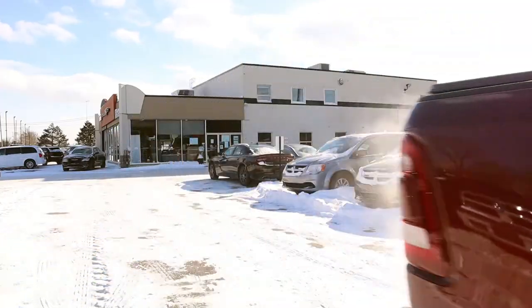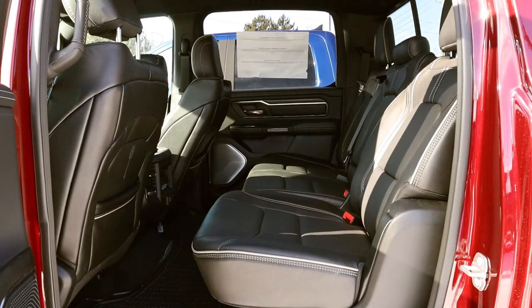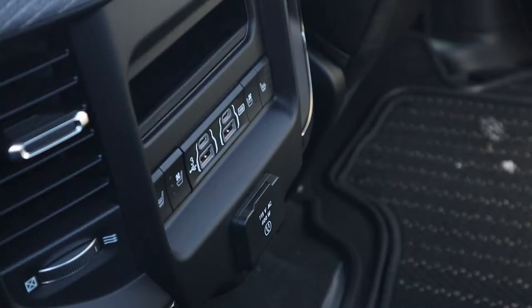Something we definitely can't forget about this vehicle is that all new for 2019, we now have the largest crew cab in class in this 1500. There's unlimited space back there, so any of your passengers are going to be comfortable for those long rides.